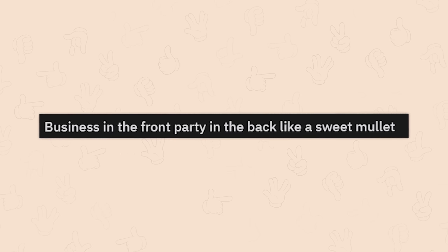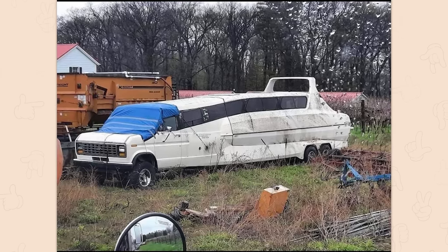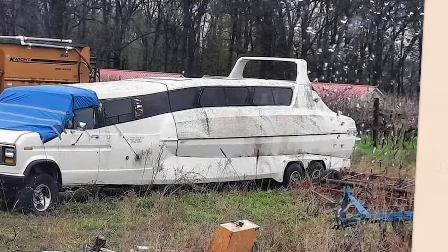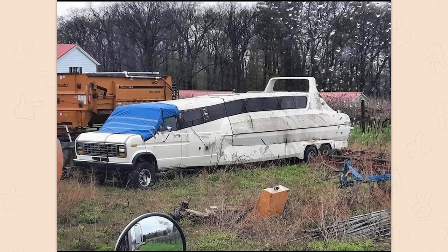Business in the front, party in the back like a sweet mullet. What in the — that's a boat? What was it originally? I think it was a boat, but the little sliding windows are glued to a Ford Transit. That's glorious. I want to restore that. That's amazing.